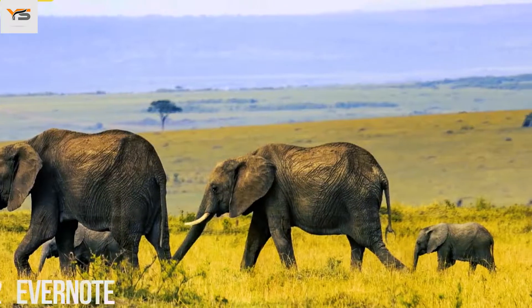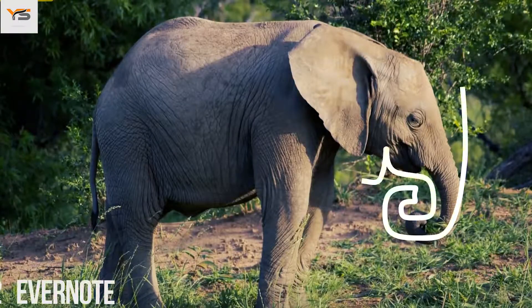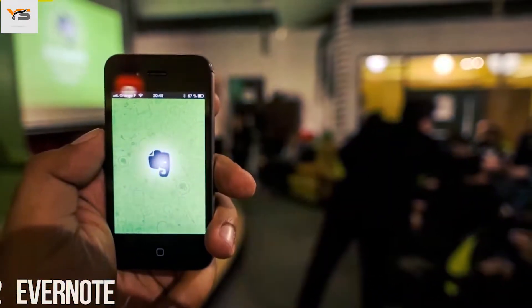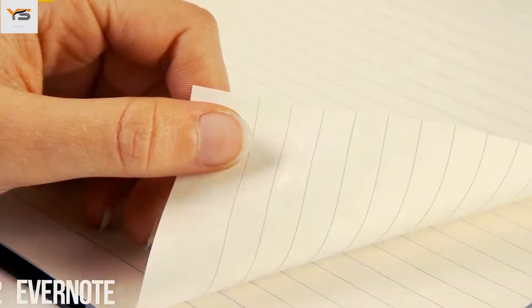We all know that elephants have impressive memories — they can remember both places and events. That's why Evernote, a note-taking application, uses this animal as part of its logo. The corner of the elephant's ear is also folded over, similar to how people fold the corner of a page to make notes.